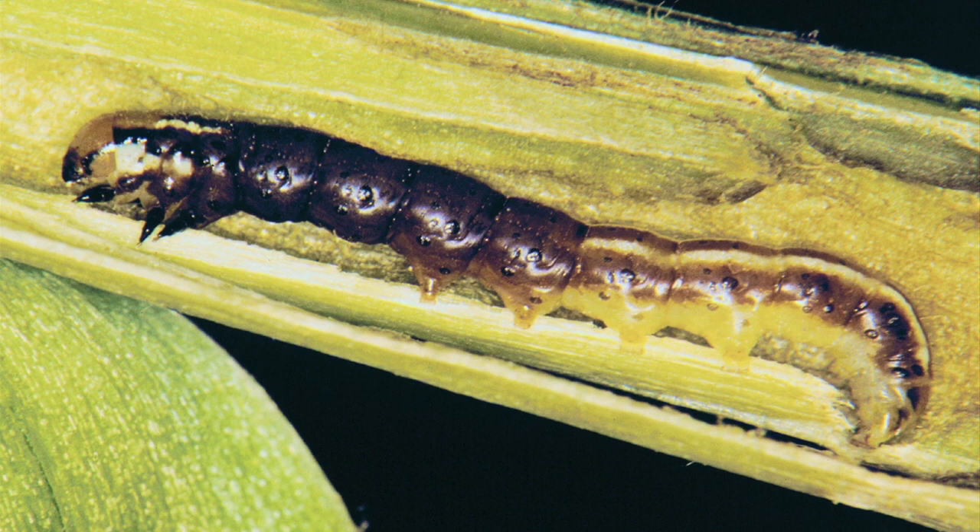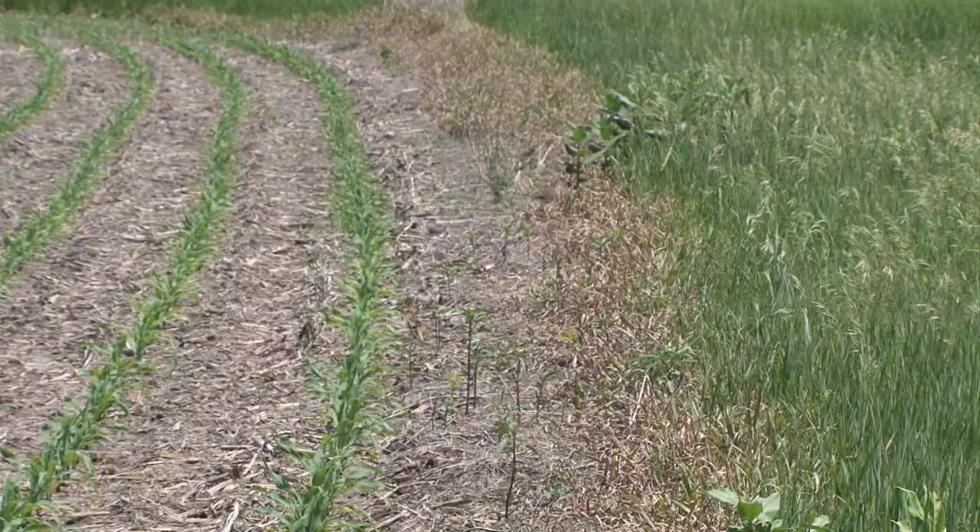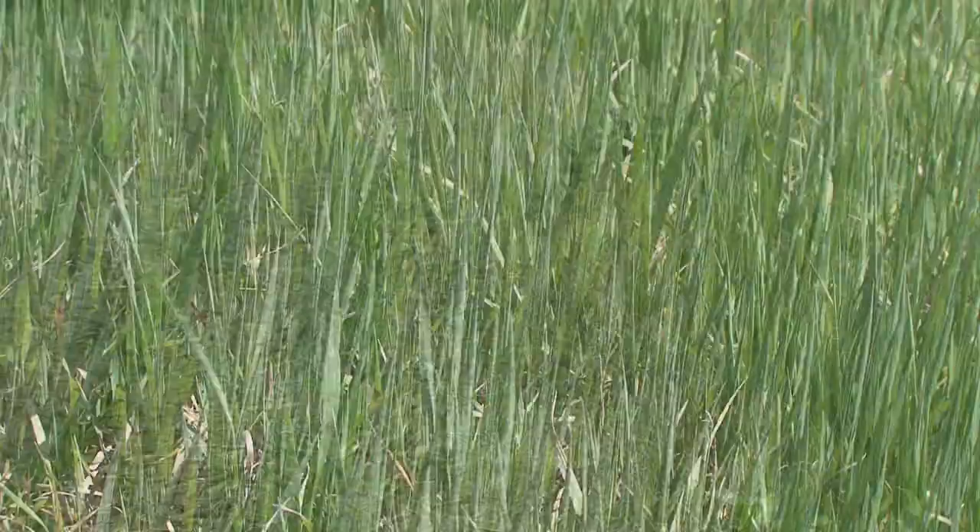It's a type of caterpillar with a somewhat unusual life cycle. The adults lay their eggs in the fall, typically on field borders, brome grass areas, or dead vegetation within the field. The eggs hatch in the spring and they start feeding on brome grass. When the caterpillar gets about half grown, the plant is too small for it to complete its development, so it starts moving out and into corn and other crops.